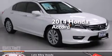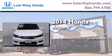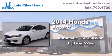This is a brand new 2014 Honda Accord. This four-door sedan has an automatic transmission and a 3.5-liter V6.